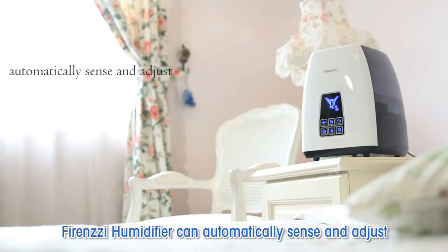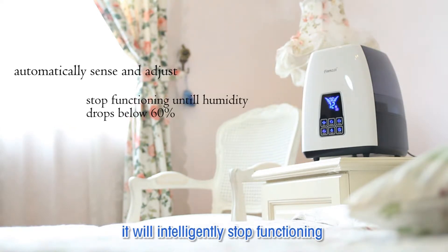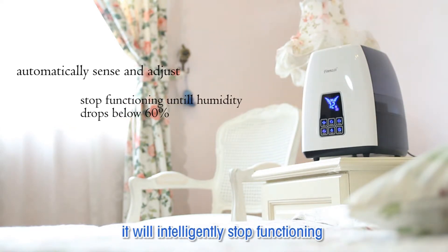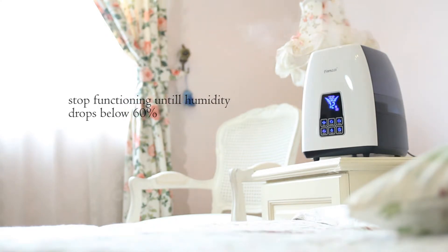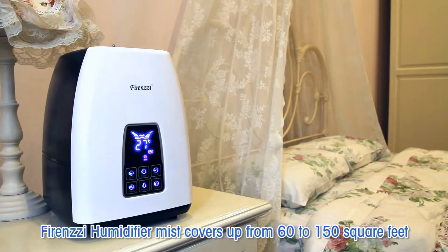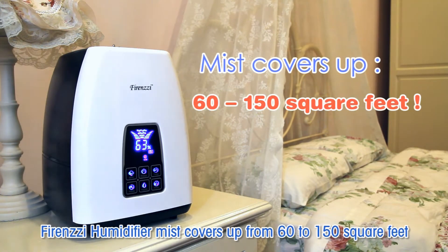The Forensic Humidifier can automatically sense and adjust humidity. When humidity increases above 60%, it will intelligently stop functioning until humidity drops below 60% again. The Forensic Humidifier mist covers 60 to 150 square feet.